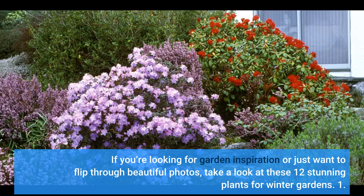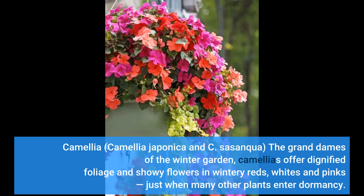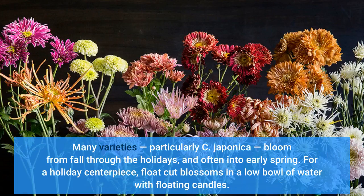1. Camellia — Camellia japonica and Camellia sasanqua. The grand dames of the winter garden, camellias offer dignified foliage and showy flowers in wintry reds, whites and pinks, just when many other plants enter dormancy. Many varieties, particularly C. japonica, bloom from fall through the holidays and often into early spring. For a holiday centerpiece, float cut blossoms in a low bowl of water with floating candles.